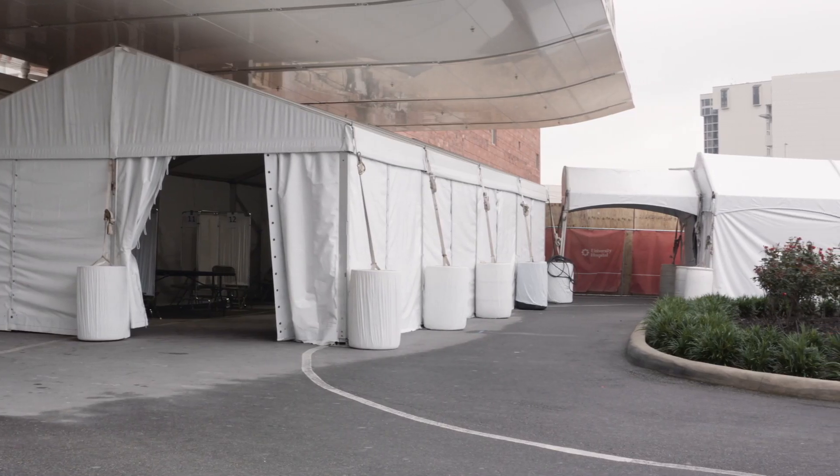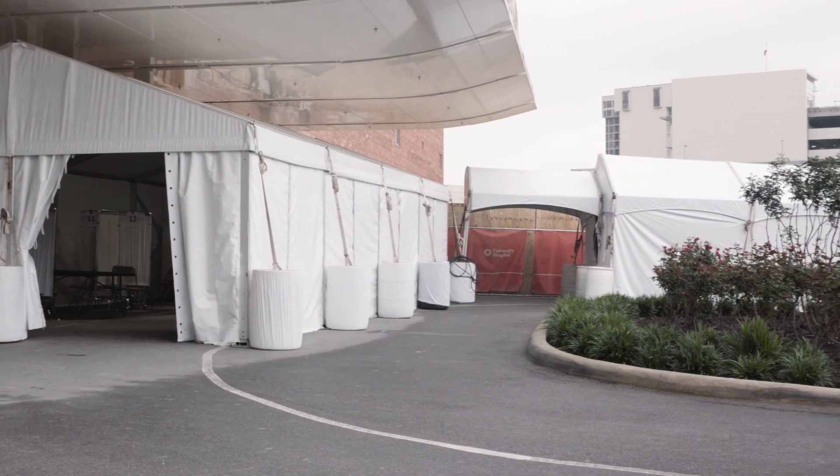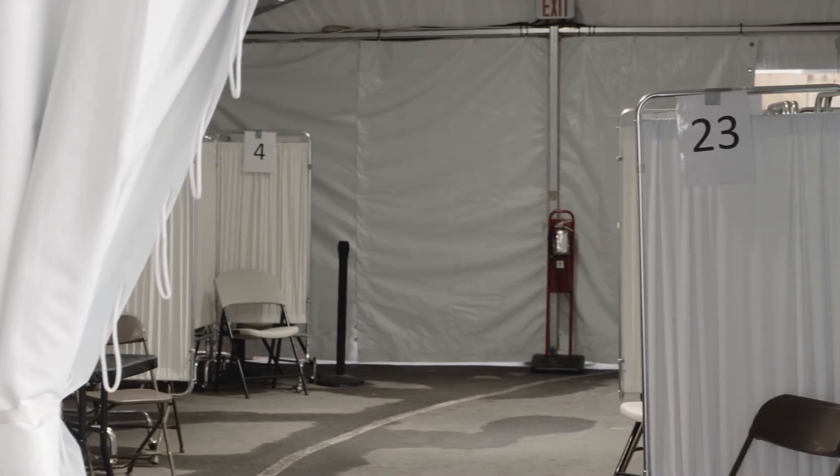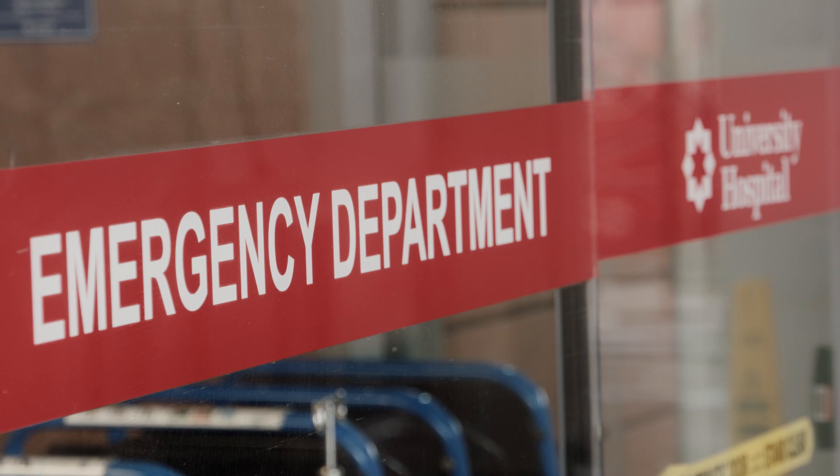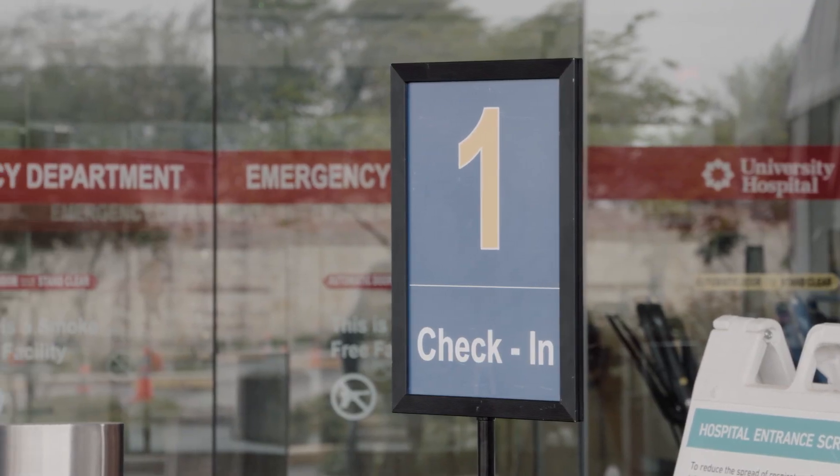What we have behind me here is what we would call our surge capacity tent. This is part of our process for when we have a surge of patients that we need to deal with and we want to be prepared. What we have set up today is what it would look like — this is our mock trial, just to see how it's working and make sure the process is running efficiently so that when we're ready to turn it on, we have it. This would be where we receive patients, just like we normally do in the emergency department.